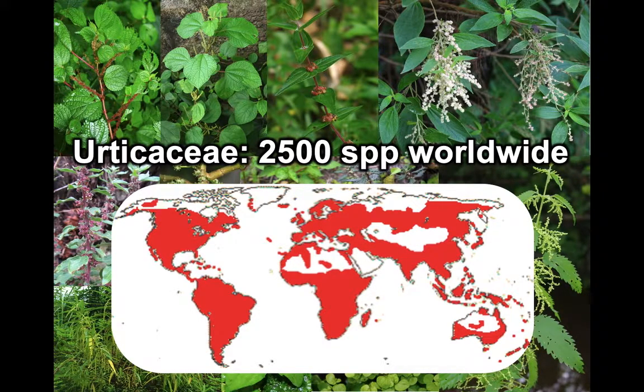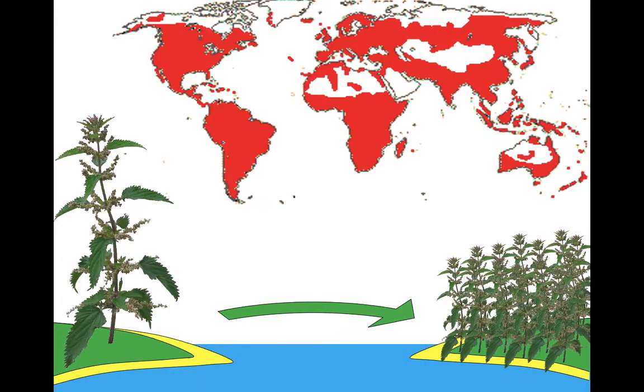They occur pretty much anywhere that isn't too dry or too cold. And that's what we're really looking at here: how did the family achieve this remarkably wide distribution? How did it cross oceans to get from one of these places to another?